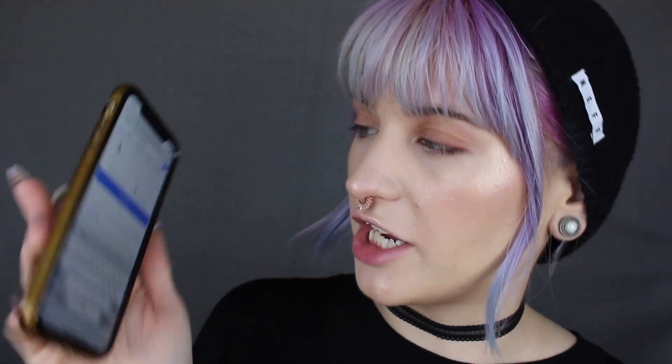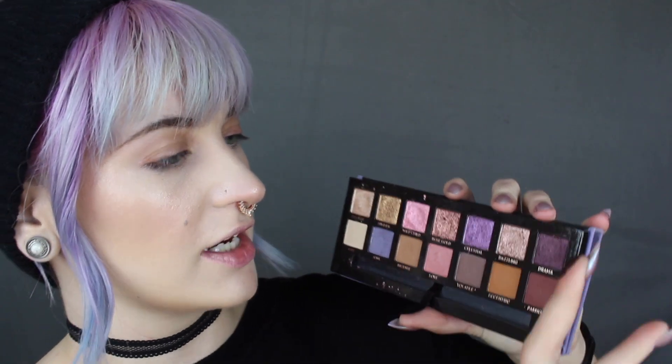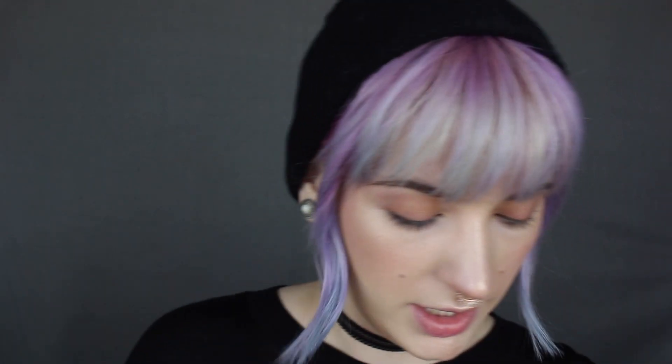We're going to do the Jeffree Star Thirsty palette first. There are 15 shades so I have 1 through 15 entered and we're going to generate two numbers. We got number seven — Filthy Rich, which is this gold metallic-y shade — and number two, which is Taste Buds. I love Taste Buds; it's such a cute pinky coral shade. Off to a good start. Moving on to the Norvina palette from Anastasia Beverly Hills — first number is seven again. That's Drama, a dark shimmery purple, and we got four, which is Rose Gold. We are getting so many metallics, but at least Drama isn't super metallic — I can make that one work.